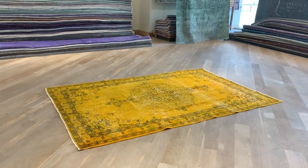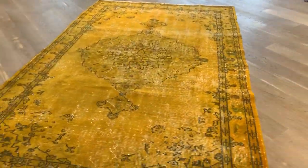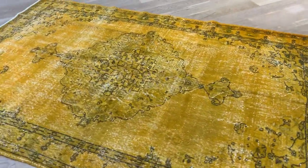This is Vintage Carpet 20209, it's a Turkish handmade carpet, beautiful yellow orange carpet. I would describe this carpet more as orange — absolutely stunning, a lot of character and feel about it, beautiful medallion.